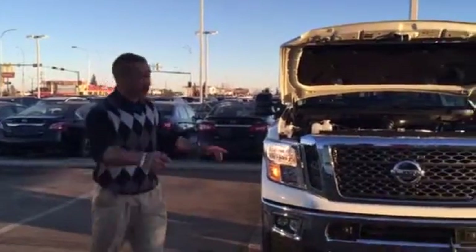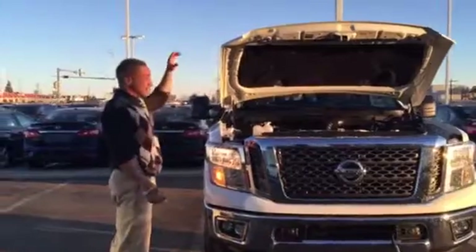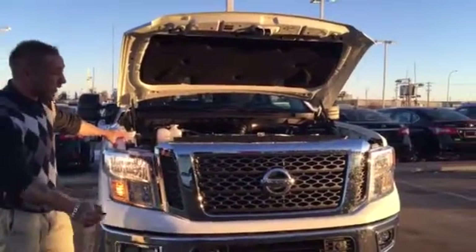Morning Riley, it's Brendan over here at Duke Nissan. The last one that you acquired on is actually getting PDI right now, so I do have a white one here. I'm just going to go over the features real quick.